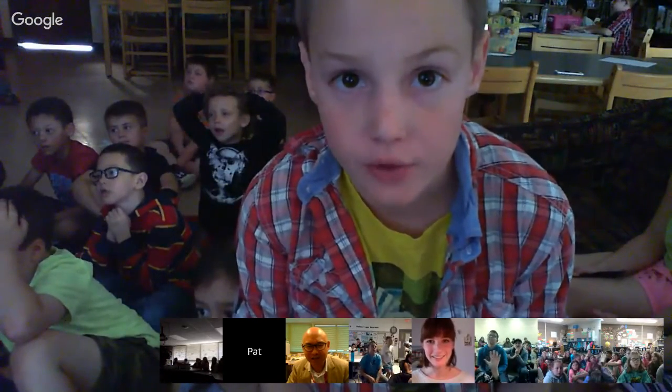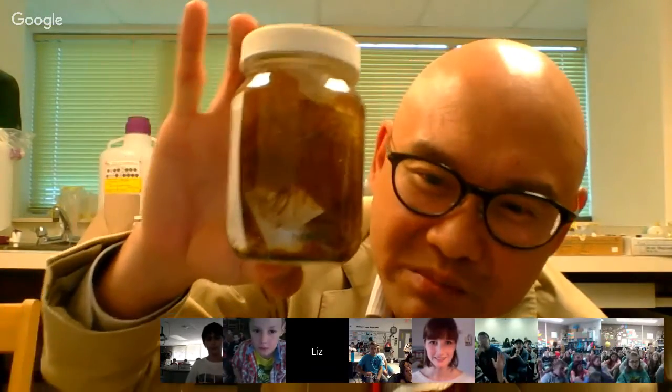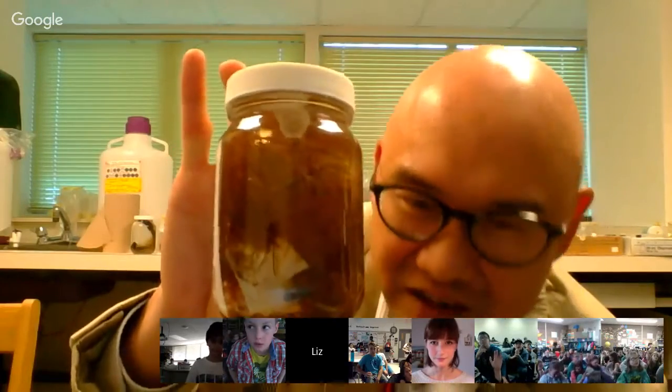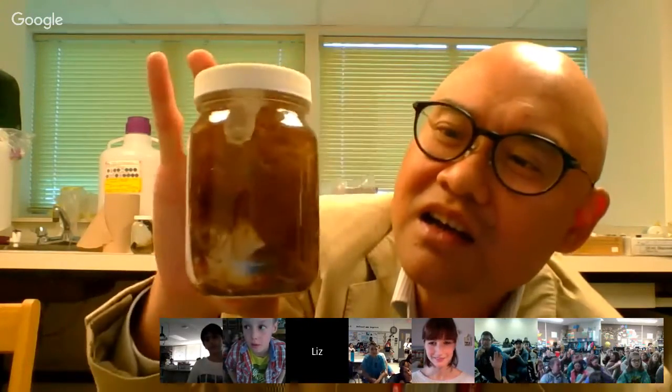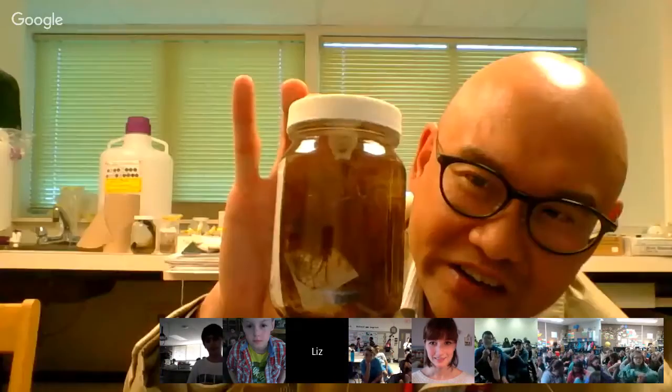Student William: How many invertebrates have you encountered? Dr. Choong: Probably thousands — many thousands, and I can't even count them anymore. There are lots of them because they're so small. Student: Do you have any examples? Dr. Choong: Plenty of examples. Here's another jar — it's called a polyp colony. These are hydroids, really neat, and there are hundreds and hundreds of them in here.